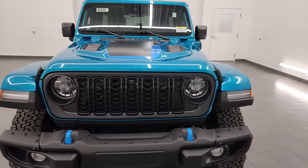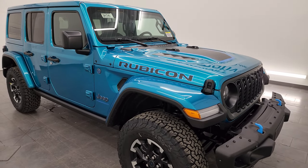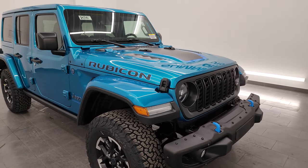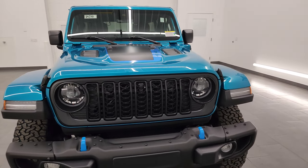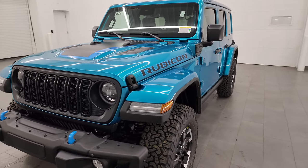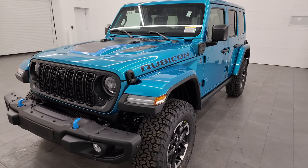This one has the 2.0-liter four-cylinder turbocharged engine paired up with the hybrid system. It's going to get you 375 combined horsepower and 470 foot-pounds of torque. It's going to give you 49 miles per gallon equivalent and a 370-mile driving range. You're going to be able to charge this one in just about 12 hours on 120-volt and about two hours on a 240-volt charger.